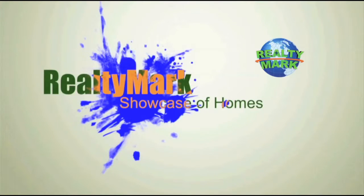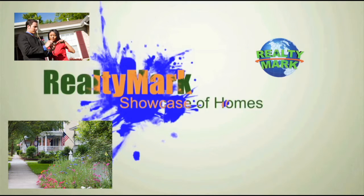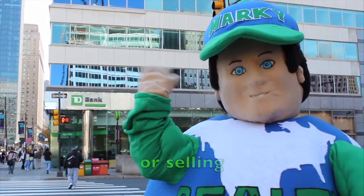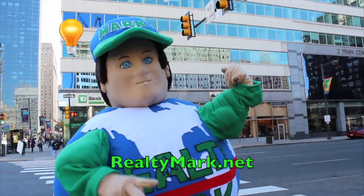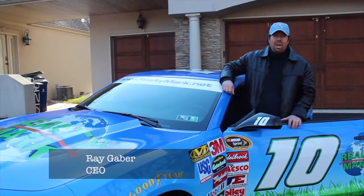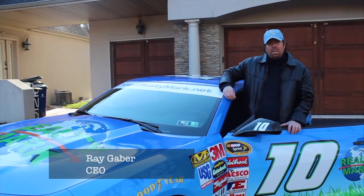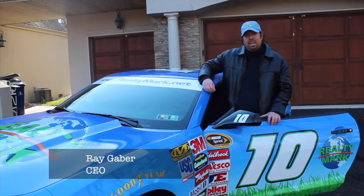Good morning and welcome to the RealtyMark Showcase of Homes, where we give you a personal tour of some of the region's finest homes for sale in a variety of locations, styles and price ranges. Sit back and relax while RealtyMark brings the homes of your dreams right to your doorstep. If you're buying or selling, never forget RealtyMark.net. Whether you're buying, selling or both, all of our homes are eligible for a one-year home warranty, giving you that peace of mind. At RealtyMark, we take care of our agents so our agents can take care of you.